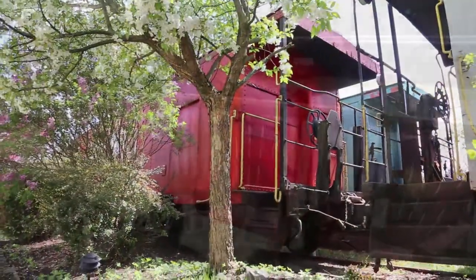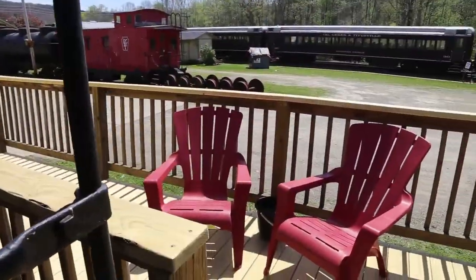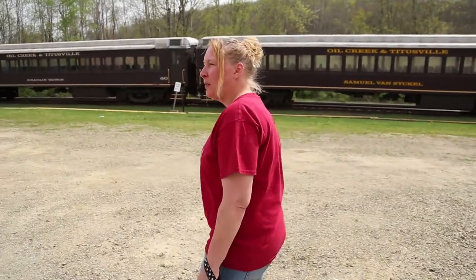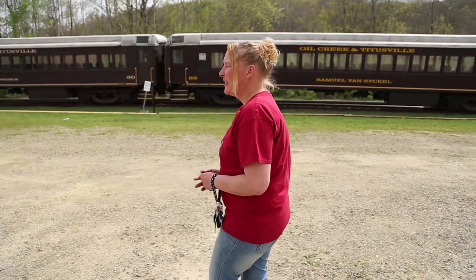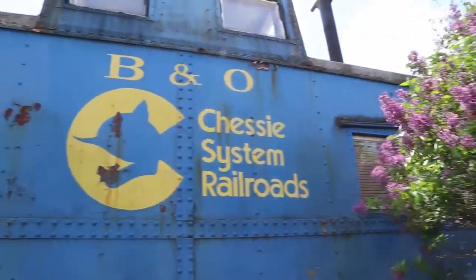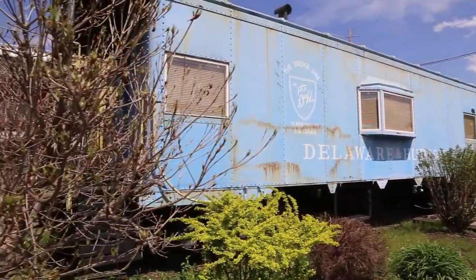We are owned by the Oil Creek Railroad Historical Society, who also own the train next door — the Oil Creek and Titusville Railroad. It's a three-hour train ride through the valley that changed the world. It goes through all the oil boom area. You go down to Rind Farm in Oil City, and then the engine comes back and gets on the other end and pulls the train back.